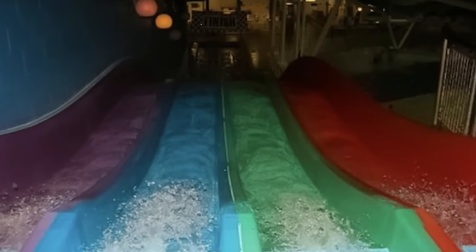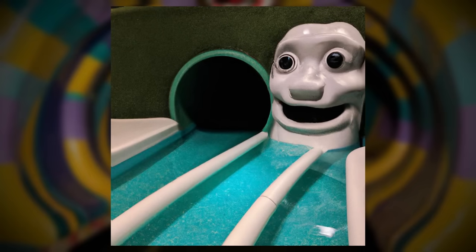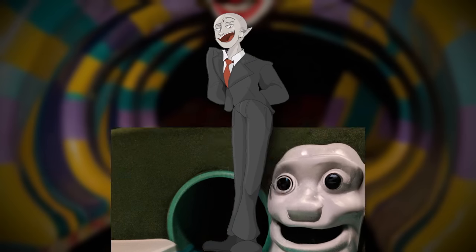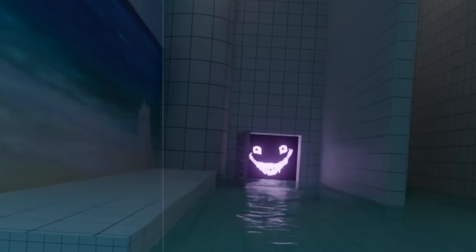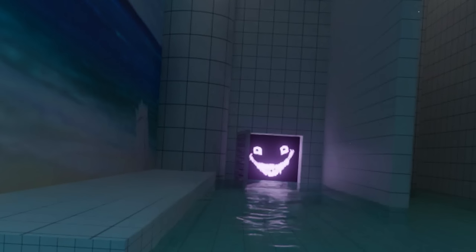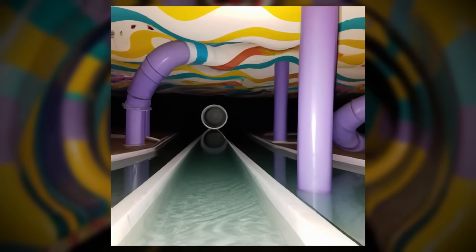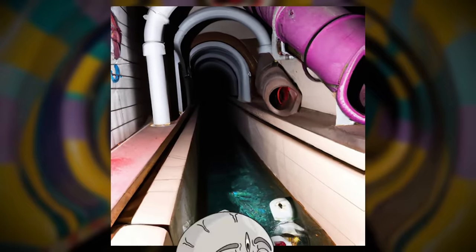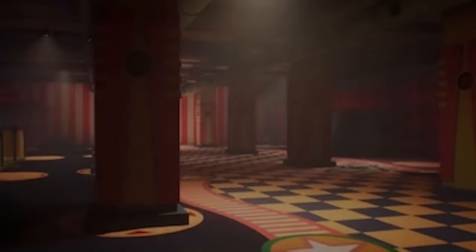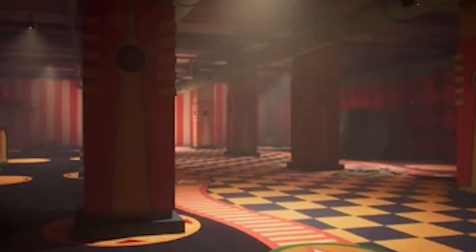The slides in this level are so confusing to crawl through — they can go in any direction: up, down, side to side, diagonal, any angle, and they all lead to different places each time. The slides are also dangerous because smilers and other strange entities lurk in the deeper parts. The only reason you should ever enter a slide is if you're walking towards a dead end or if you're being chased by something and want to avoid it. Other than that, you probably shouldn't get in them.